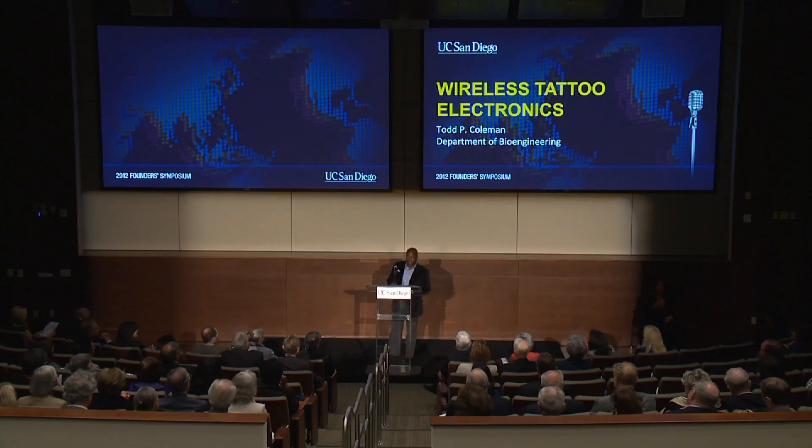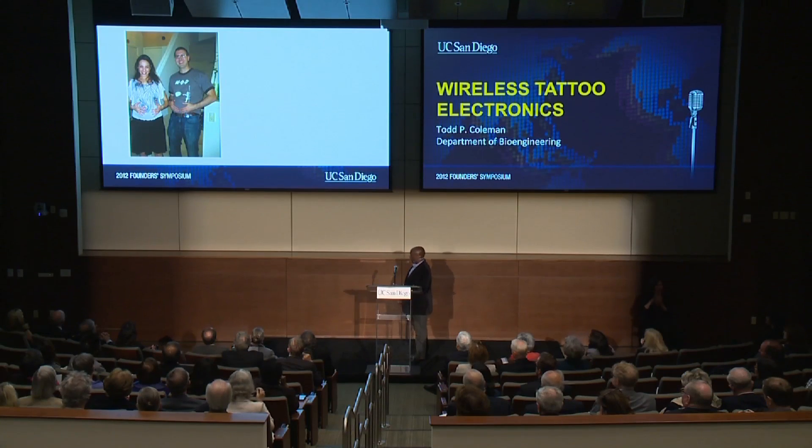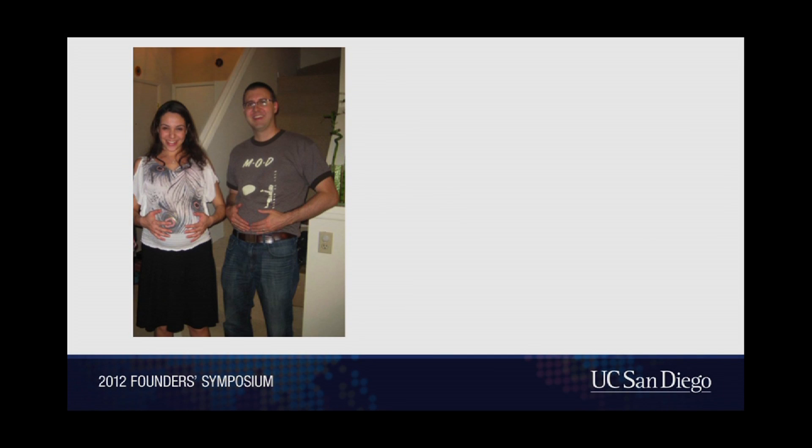I thought perhaps the best way to explain what I do is by telling a story, which starts with a friend of mine I went to college with and his wife. Here's my friend Fareed and his wife Rana, and she's pregnant. Fareed sort of grew a beer belly to empathize with her throughout the process, and everybody's happy and joyous as they're awaiting their twins.